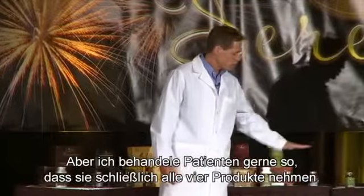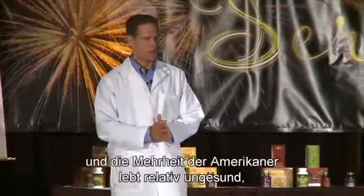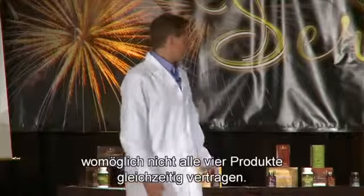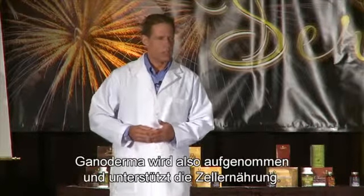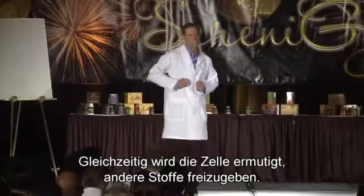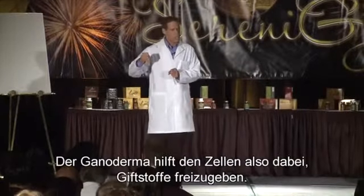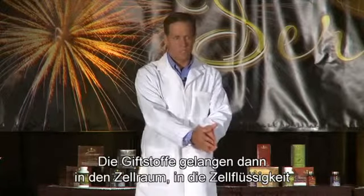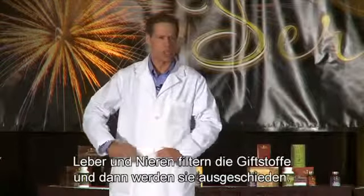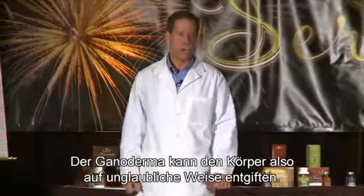I like to advance patients eventually to be on all four of these. By advancing, what I mean is that most people, if they're fairly unhealthy — and most Americans are fairly unhealthy — may not be able to handle all four at once. Ganoderma comes into the body and helps feed the cell, while at the same time encouraging the cell to push toxins out. The toxins get released into the cellular space, absorbed into the lymphatic system, and move back to the bloodstream, where the kidneys and liver filter them out. So Ganoderma has a phenomenal history of helping the body detoxify and supports elimination from the liver and kidneys.